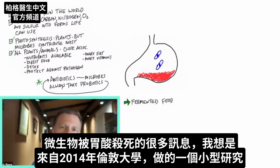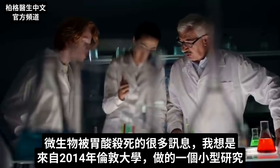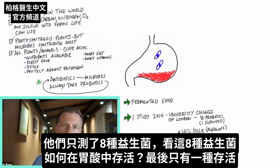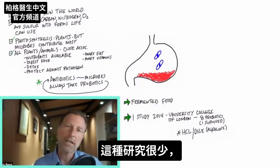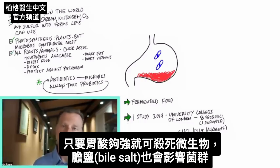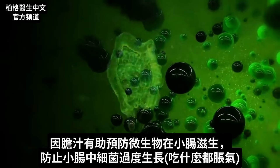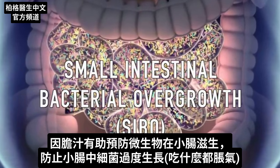A lot of the information about microbes being killed by stomach acids comes from just one small study — I believe it was in 2014 by University College London. They measured eight probiotics and how they survived stomach acids, and only one of them survived. That's an area that's really understudied. You have hydrochloric acid that can kill microbes if it's strong enough, and you also have bile salts that can affect the microbiome, since one purpose of bile is to keep microbes from existing in the small intestine, preventing small intestinal bacterial overgrowth, where you get bloated no matter what you eat.